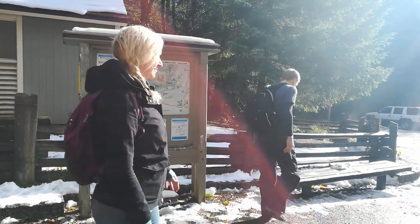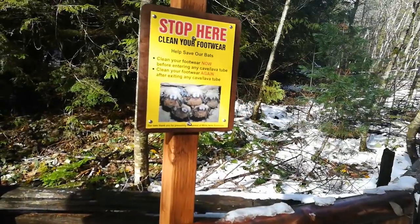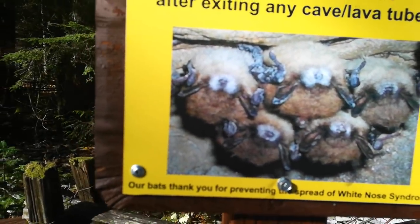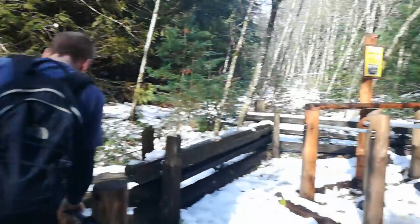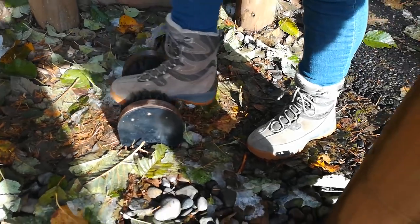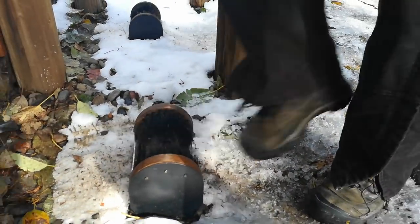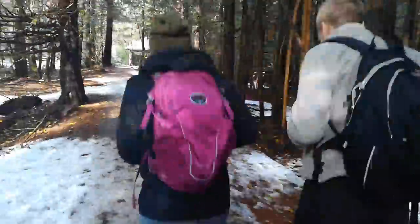You guys ready to spot some apes? Let's go ape hunting. Humans may spread the fungus in soil attached to footwear, clothing, and gear. To help prevent the spread of WNS, visitors to caves and climbing areas are requested to do the following: do not wear the same footwear used in other caves or climbing areas unless completely cleaned. Clean your shoes and clothing of any soil or mud before entering a cave.